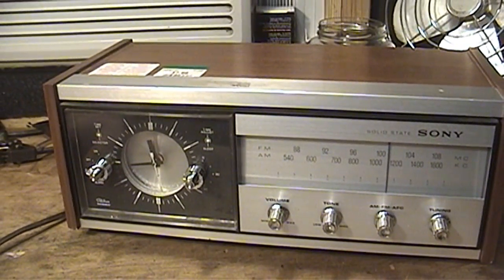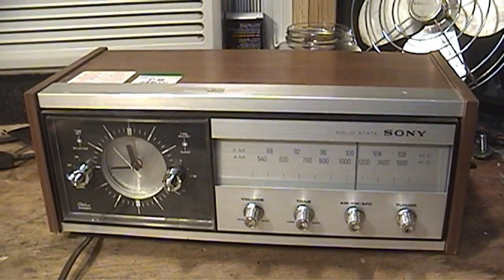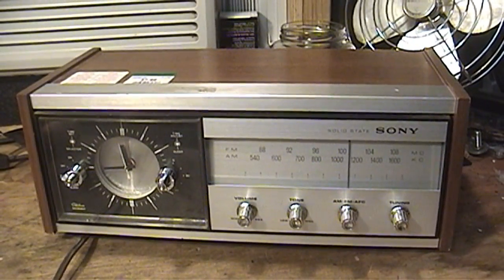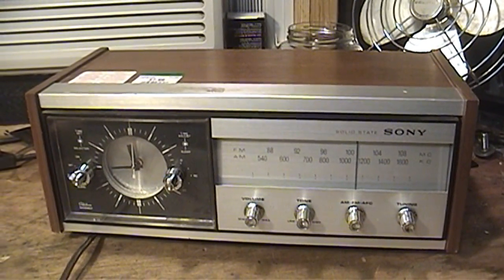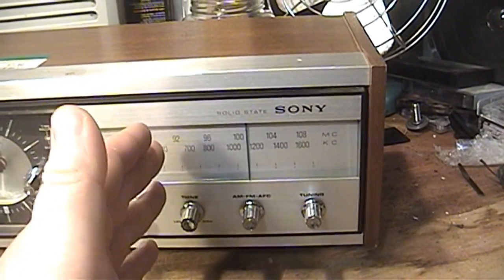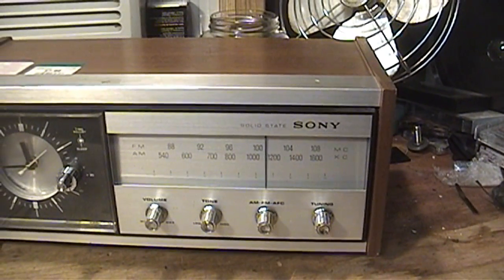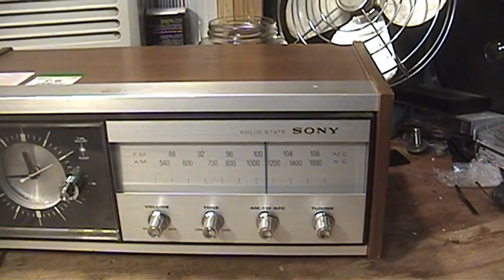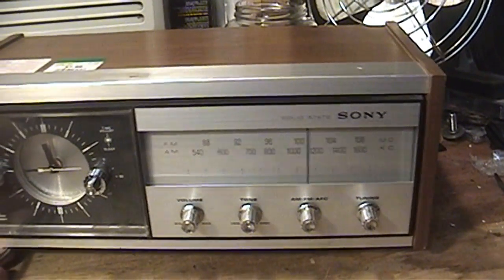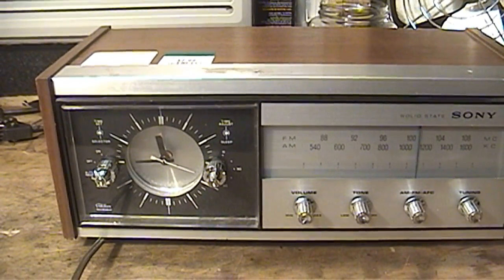This was actually being obscured by a broken, and dare I say beaten, 1990s electric typewriter. I just saw this portion of it, and at first glance I thought it was just another Sony table radio, which I already have one of and don't need another. Then when I moved the typewriter out of the way, I realized this was actually not just a table radio, but a table radio with full alarm clock functionality.